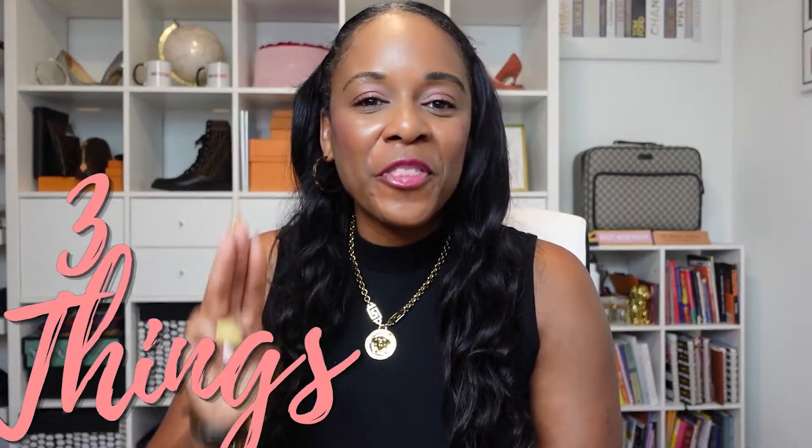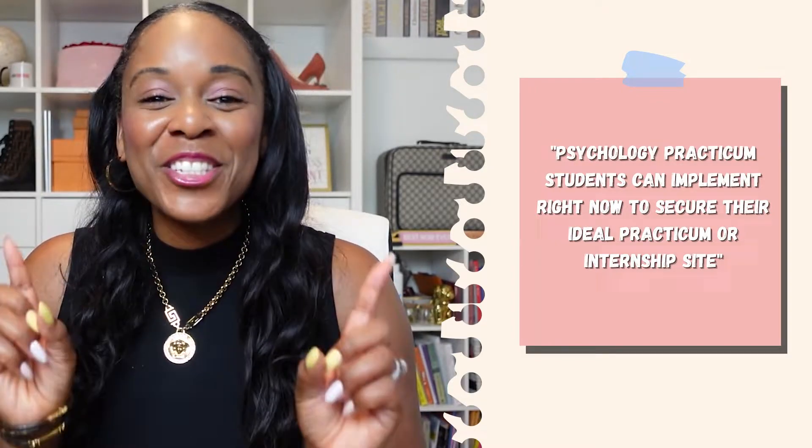Hey, welcome back. My name is Dr. TK and in this video we will be talking about three things that psychology practicum students can implement right now to secure their ideal practicum or internship site. Let's go ahead and tune in.